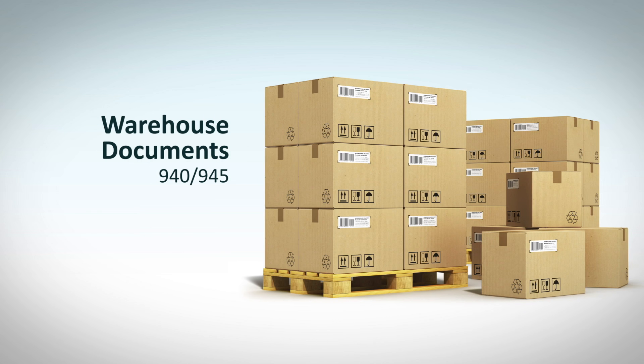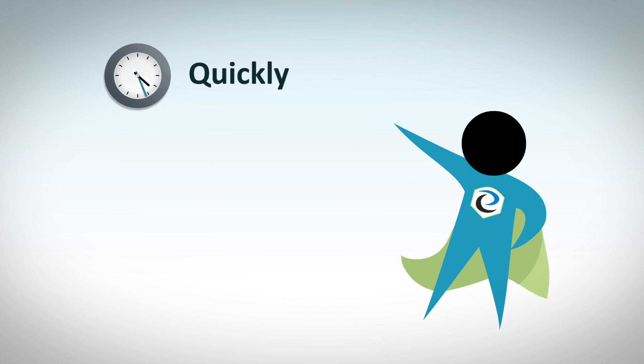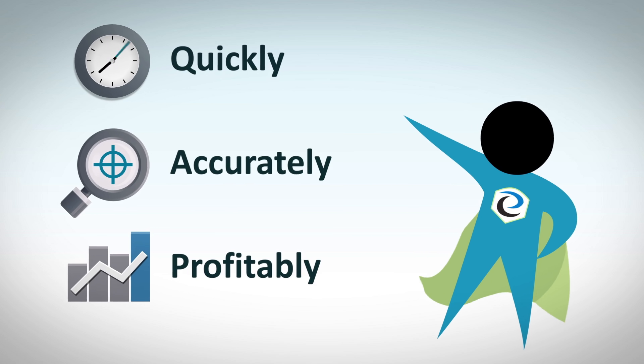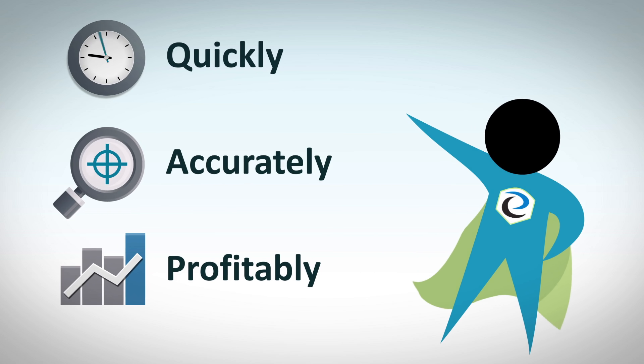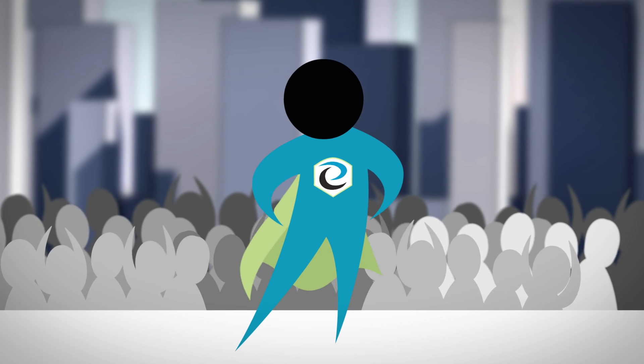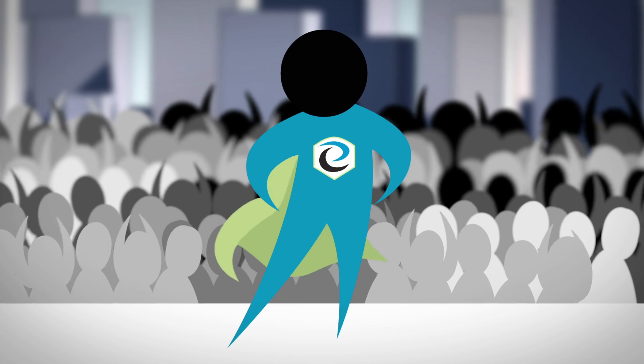And warehouse documents. We understand that your ultimate goal is to get your products into the hands of the consumer quickly, accurately, and profitably, and that a reliable EDI solution is a critical component to reach that goal. For over 15 years, TrueCommerce has helped thousands of companies achieve just that.